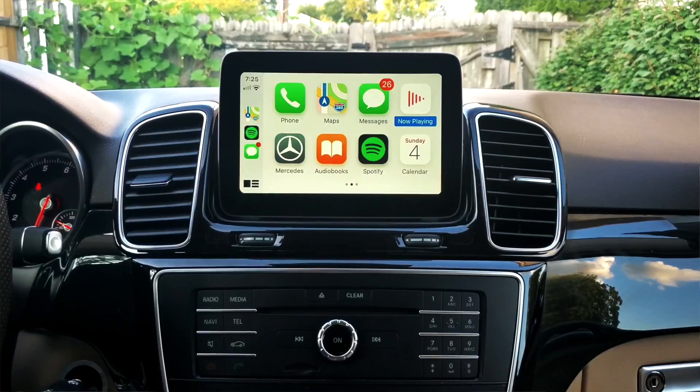You can tell Siri to read your incoming messages and tell Siri to respond to them. It's a whole experience while you're driving. However, please do not text and drive.